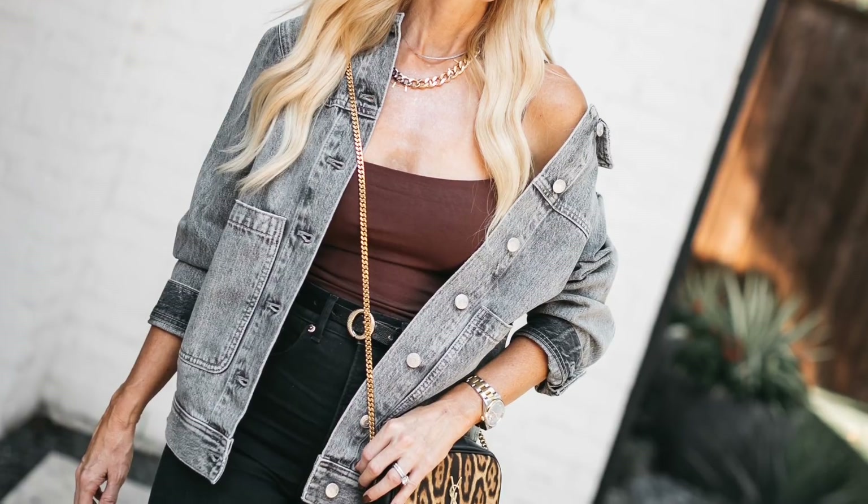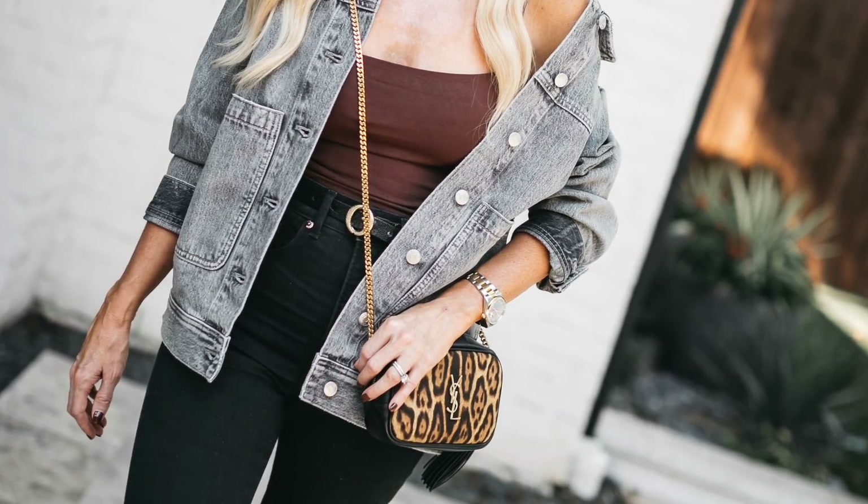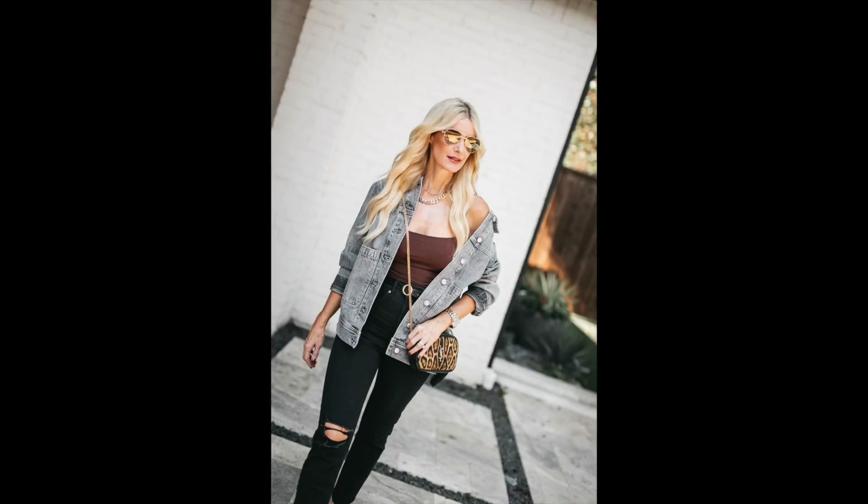The next item every woman needs is a simple denim jacket, but to be a little more unique, instead of your average blue denim jacket I included this really cool gray denim jacket by Madewell. It's a bit oversized, which is very on-trend for 2021 — we're seeing a lot of oversized jackets and blazers. I love the gray denim; it's very versatile and more unique than a typical blue denim jacket. I paired it over a chocolate brown crop top, which works perfectly with these high-waisted jeans since no midriff is showing.